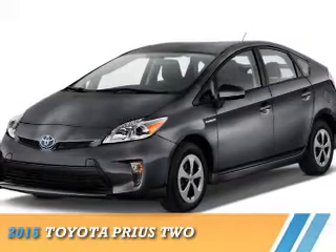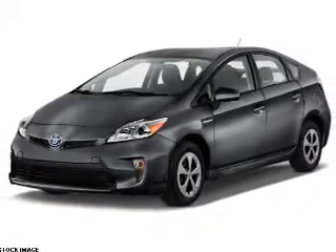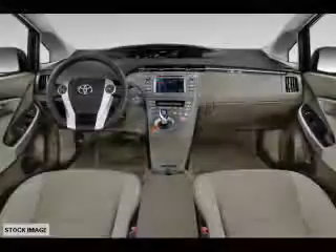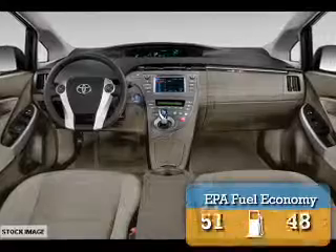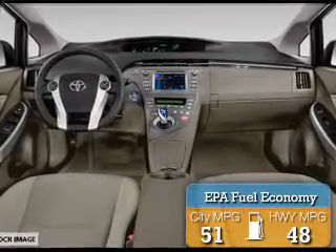Presenting the 2015 Toyota Prius. It's powered by front-wheel drive, a 1.8 liter four-cylinder engine, and a continuously variable transmission. Great fuel efficiency saves you money by requiring fewer trips to the gas station.